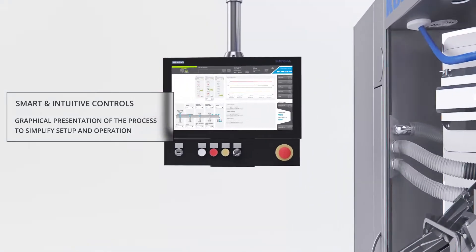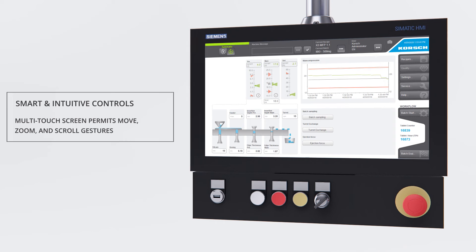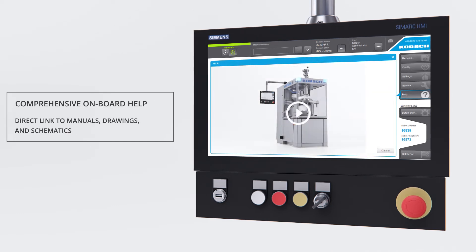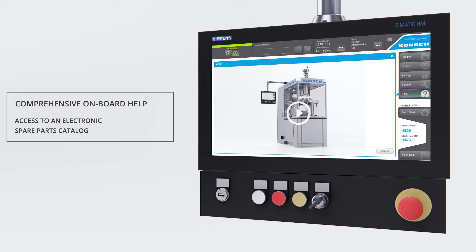The advanced control system interface provides an intuitive operating environment and a smart touch HMI, available in both Siemens and Allen Bradley PLC platforms. The HMI environment offers a comprehensive on-board help capability, including a vast array of multimedia help files to present procedures and support operations and maintenance.